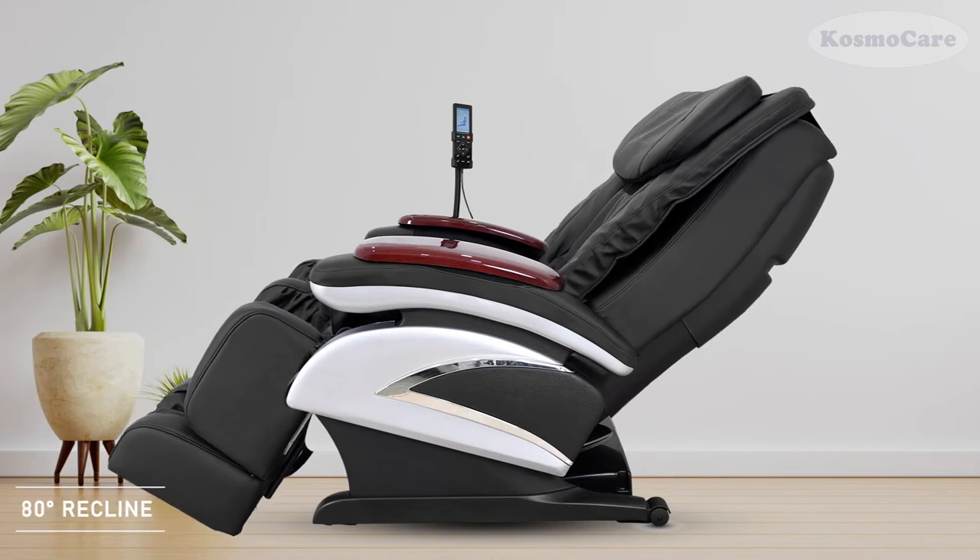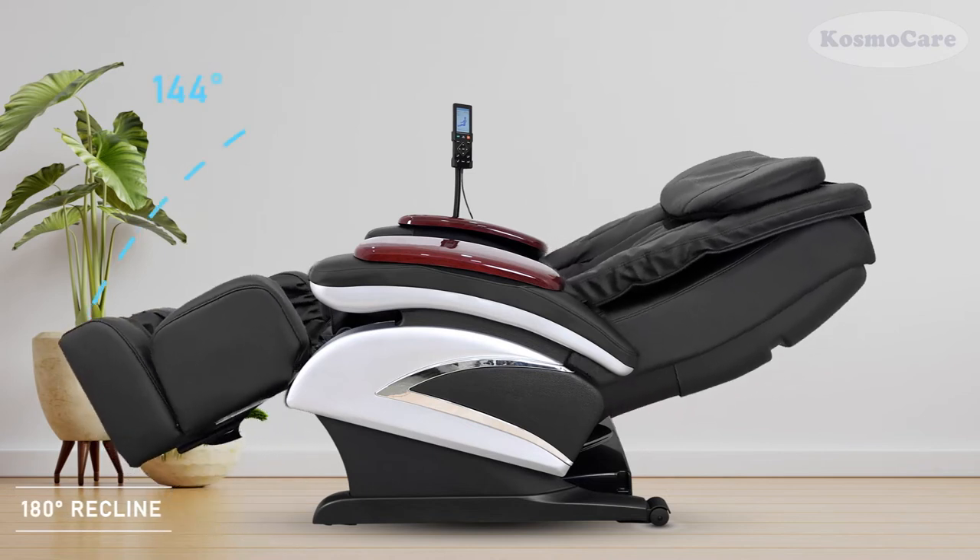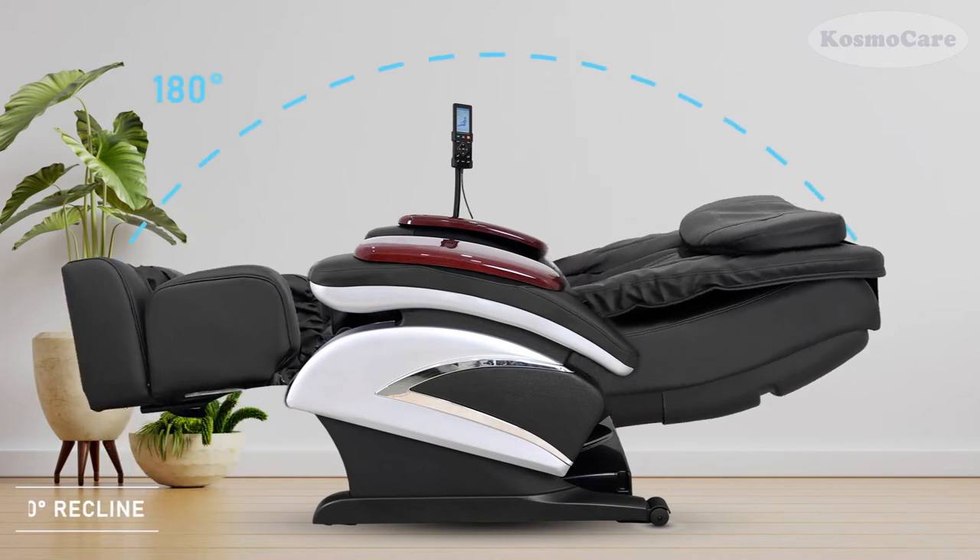The chair can be reclined up to 180 degrees, offering utmost comfort and support to the user.